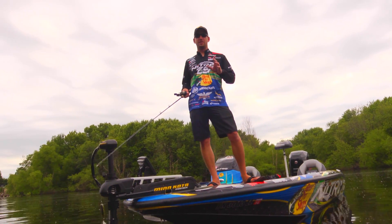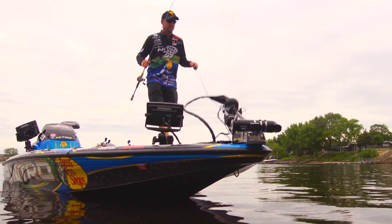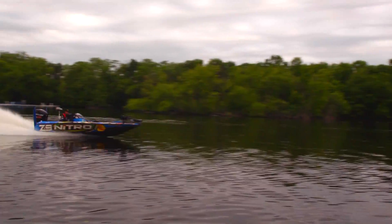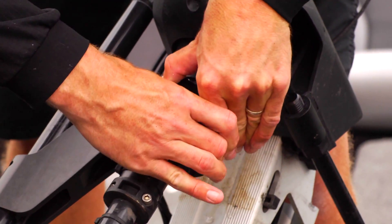I can see everything all around the boat and that gives me an edge over the rest of the field. It puts technology right where I'm fishing in the front of the boat. It's lightweight and easy to deploy. It's rugged at high speed. It goes off and on easily.